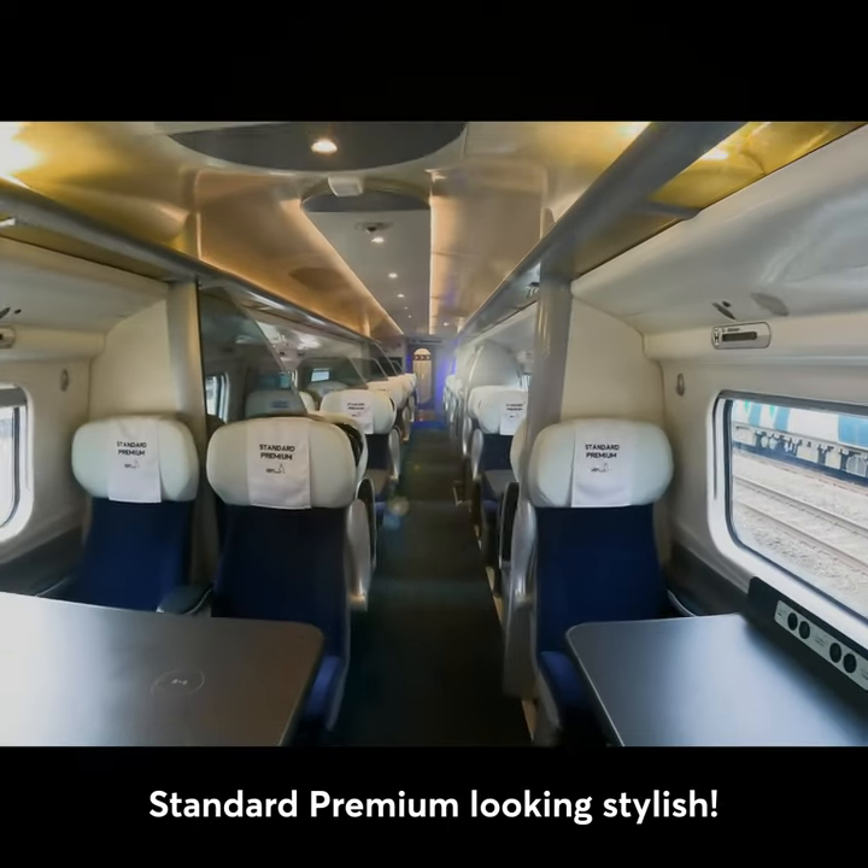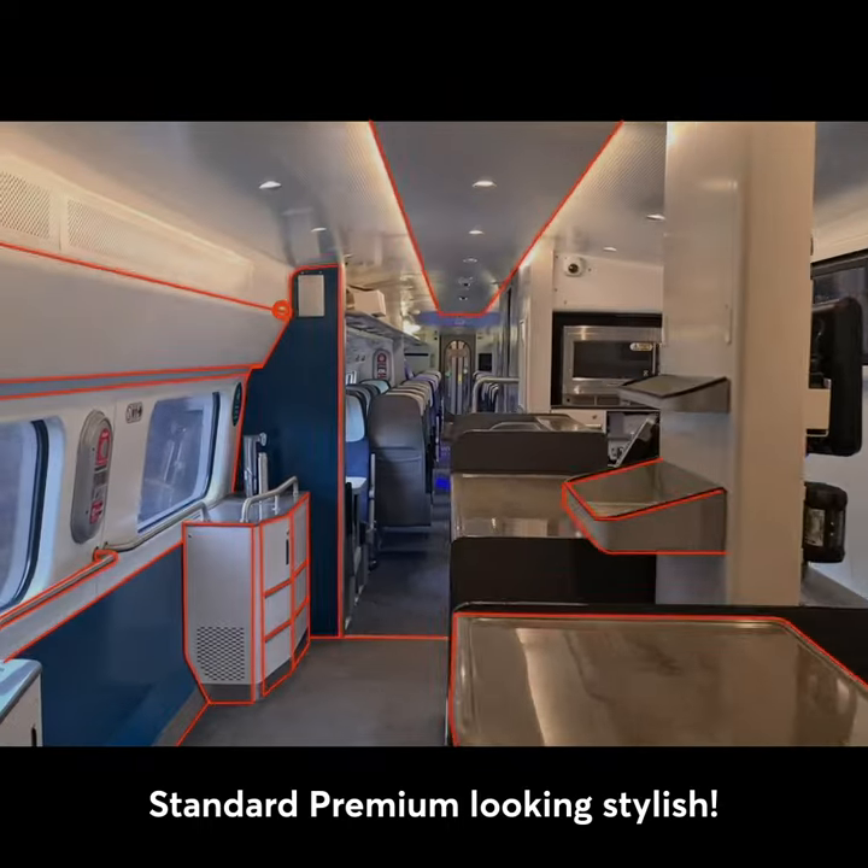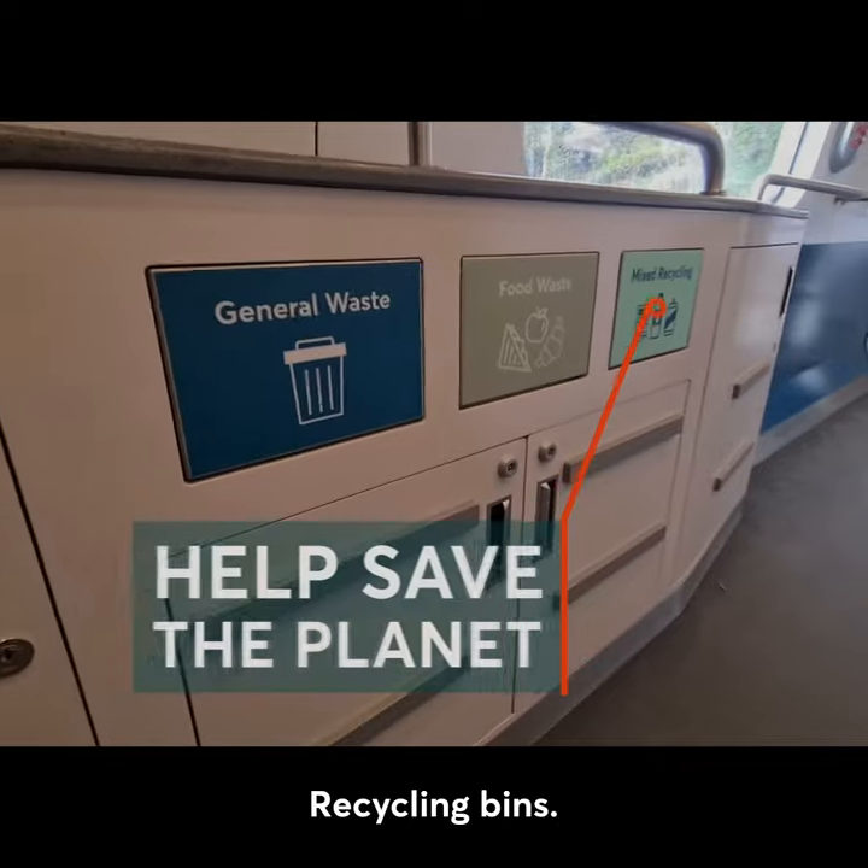Standard Premium looking stylish. Brand new shop. Recycling bins.